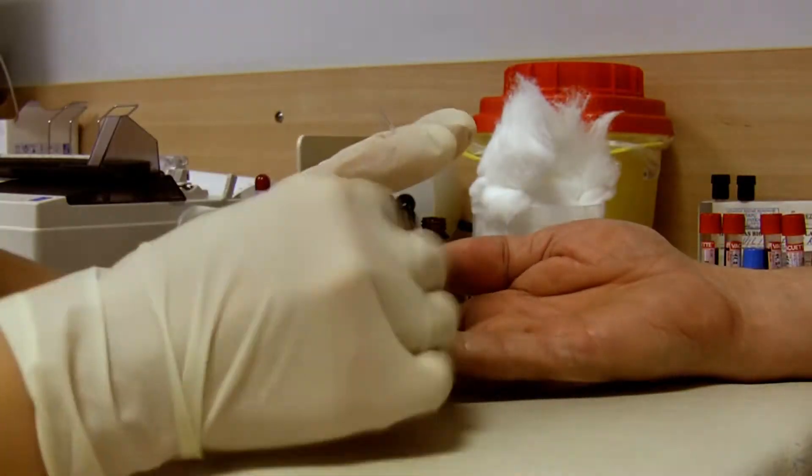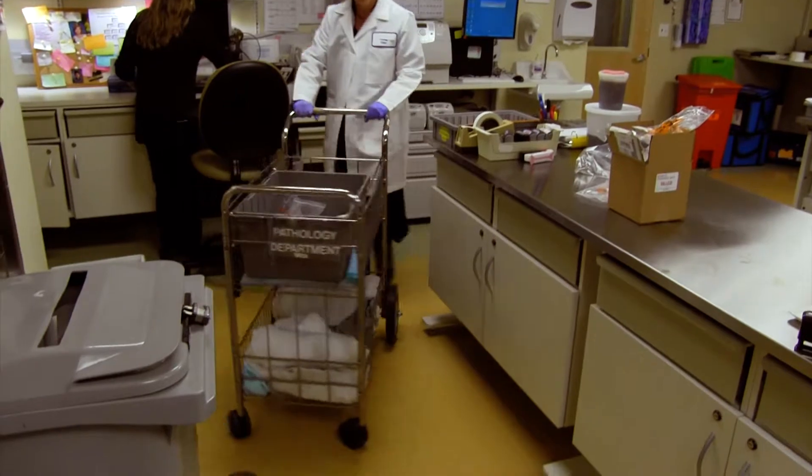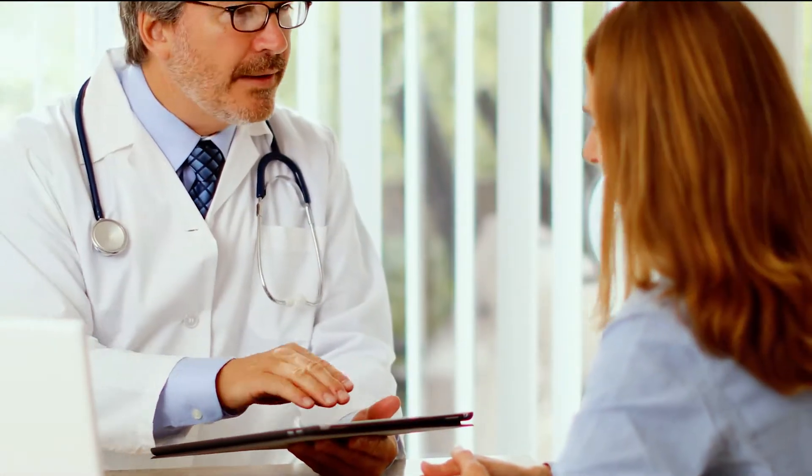Imagine being able to monitor the movement of a specimen sample from the patient room all the way to the lab in real-time, and being able to accurately diagnose a patient with confidence.